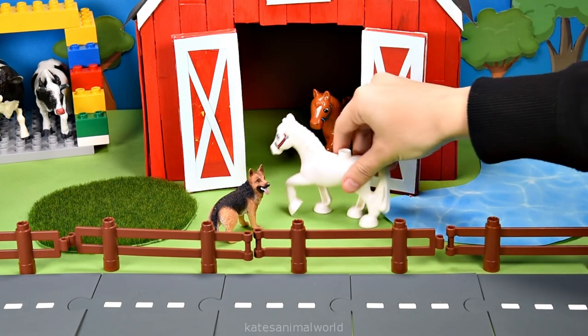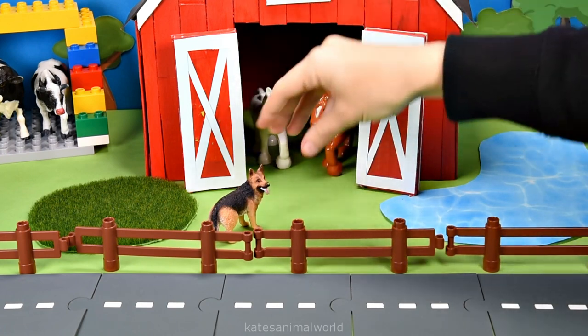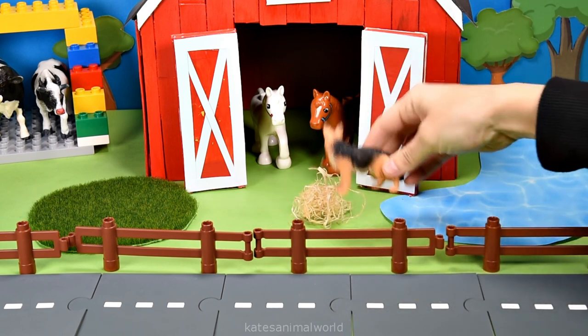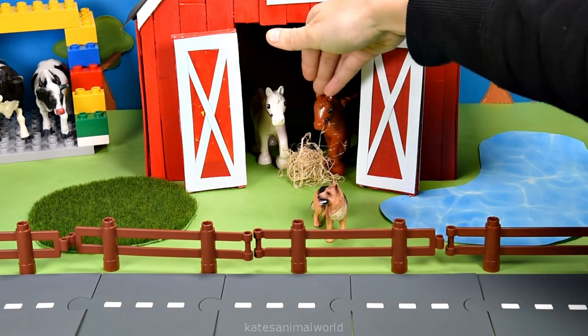Perfect. Can we have some hay as well? I'm a bit hungry. Yes, sure. Be right back. I found some hay horses. There you go. Enjoy your hay. Hey, thanks farm dog.